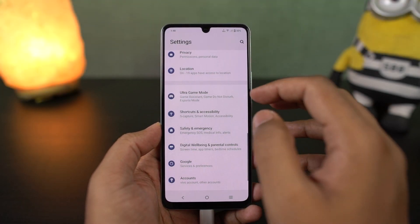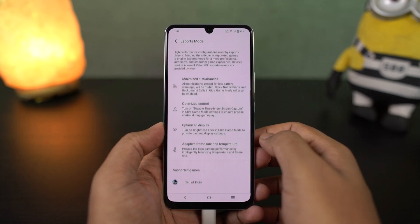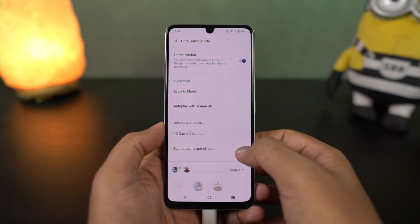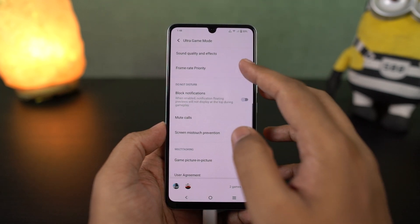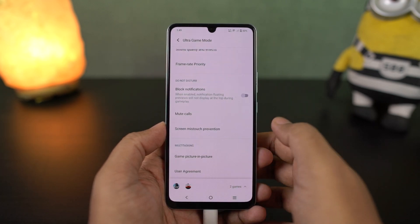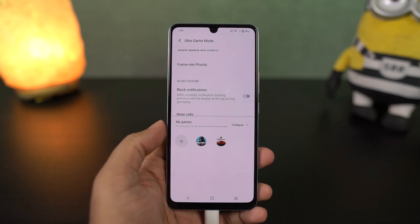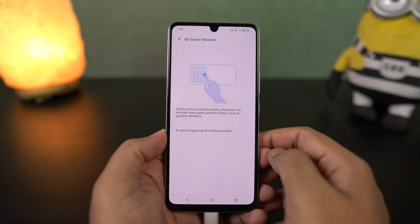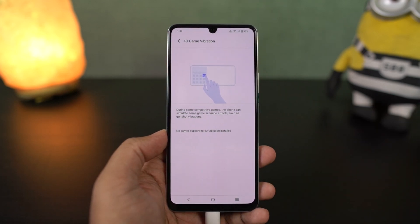We have game mode. Once you enable this feature, whenever you're playing a game you can access a game panel from the left side corner — just swipe it and it shows up, giving you lots of options like auto brightness locking, taking a screenshot, recording video, and opening applications in pop-up windows while playing a game. Most importantly, there are pretty unique features like 3D vibration with 3D surround sound, specifically for games like PUBG and Call of Duty. Once enabled, your haptic engine works in sync with the game — whenever you shoot or get shot, you get haptic feedback which can improve your gaming experience.